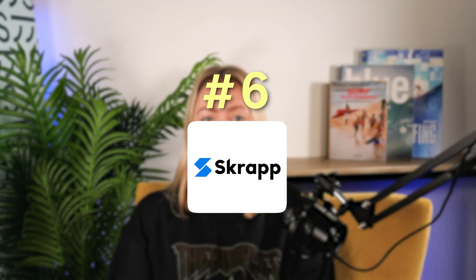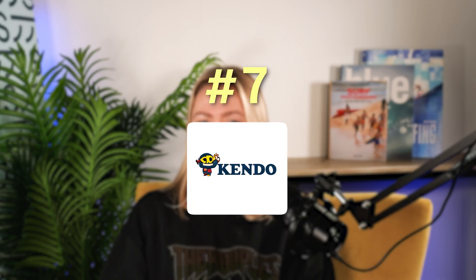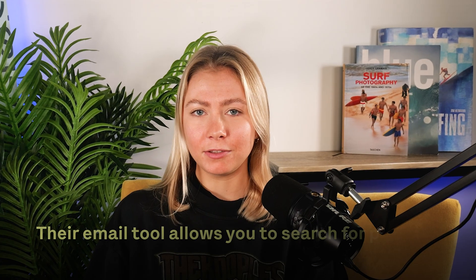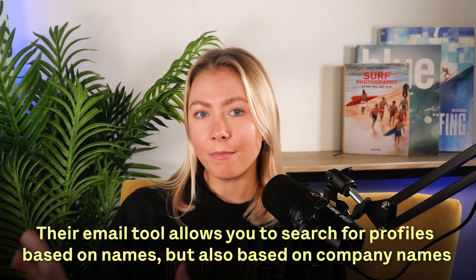Scrap is a great tool if your focus is speed. Their LinkedIn integration helps you pull contacts from LinkedIn and also find missing contact information in bulk. Scrap makes your lead generation efforts easier and more efficient because they also verify all of the contacts that they find. If you know the names of your prospects and want to perform searches by name, Kendo is the best option. Their email tool allows you to search for profiles based on names, but also based on company names, and their Chrome extension allows you to get data from company websites and other forums.